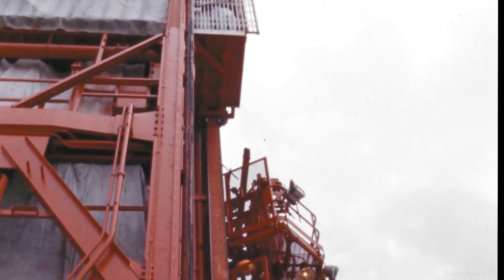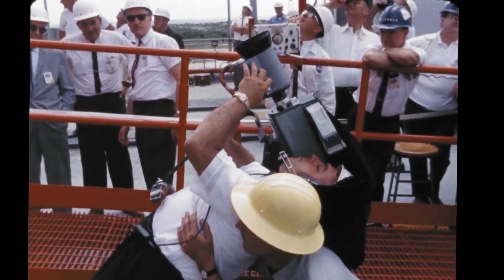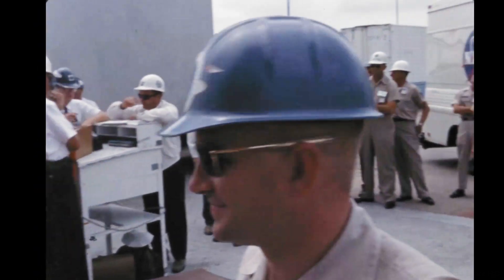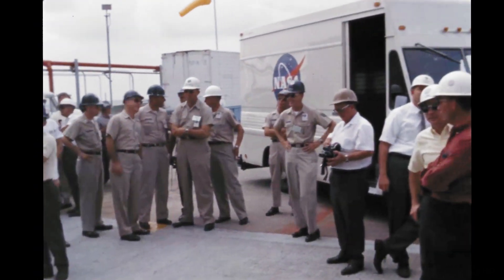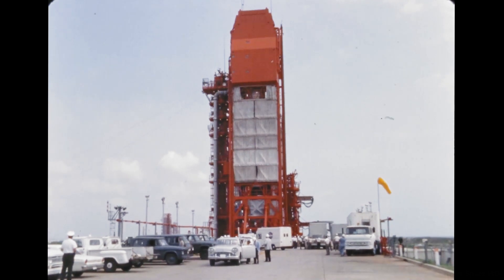T-minus 2 minutes and 15 seconds and counting. The Air Force Eastern Test Range has given the blockhouse an OK to launch at this point. Coming up at T-minus 2 minutes and counting.